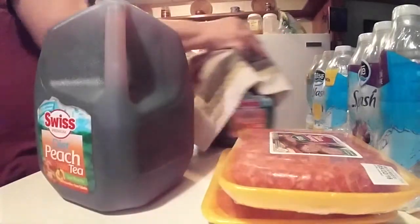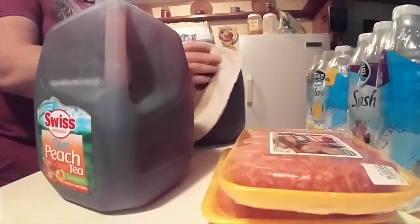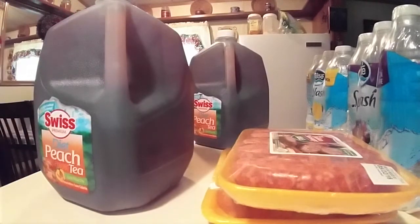So the only other thing we got was cat litter. It's the Scoop Away, three pounds, extra strength.